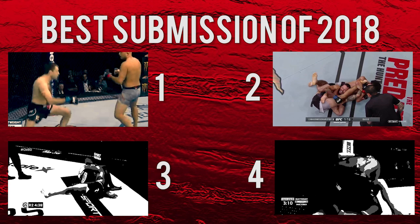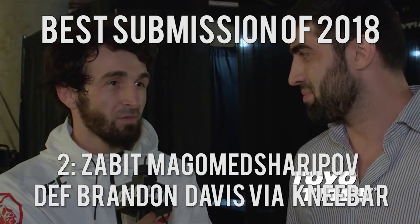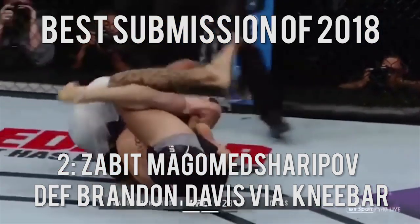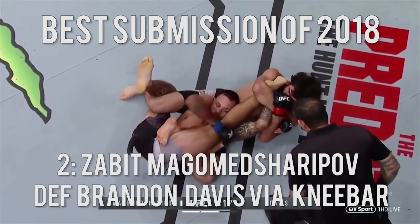Number 2: Zabit Magomed Sharipov defeats Brandon Davis via knee bar. It seems like everything Zabit Magomed Sharipov does is worth bringing up. He's a human highlight reel both on the feet and on the ground, where he finished Brandon Davis via a spectacularly set-up knee bar that was definitely one of the best of the year.